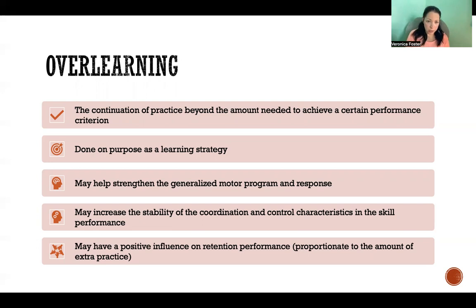Over-learning is done on purpose as a learning strategy. It may sound like a bad thing, but it's not necessarily. Over-learning is an intentional learning strategy that helps reinforce generalized motor programs and our motor response to whatever stimuli we're interacting with. It can increase the stability of coordination and control characteristics in skill performance, and it can have a positive influence on retention performance, proportionate to the amount of extra practice — meaning more practice will often mean more retention later on.